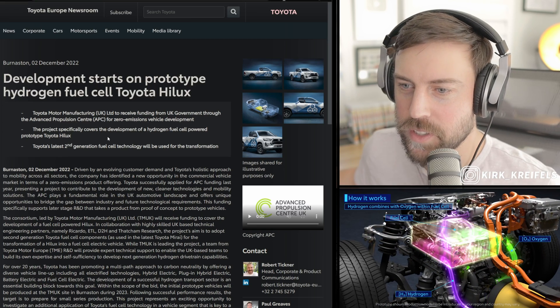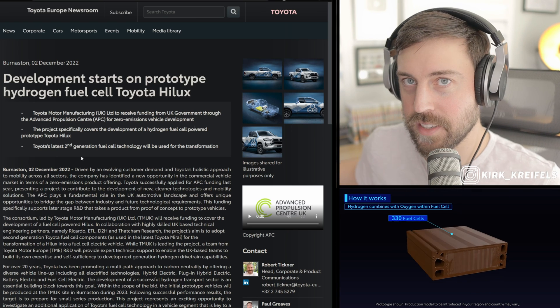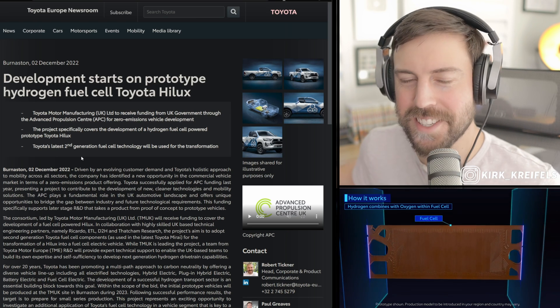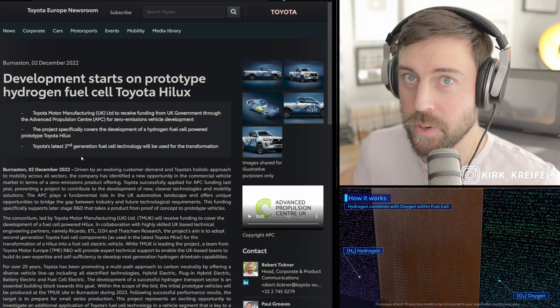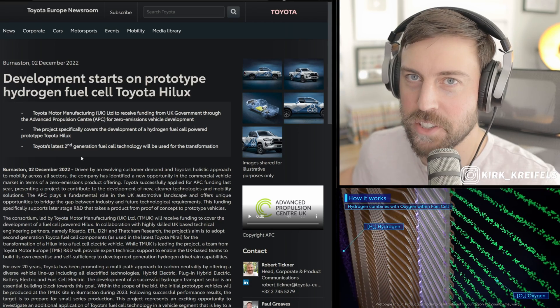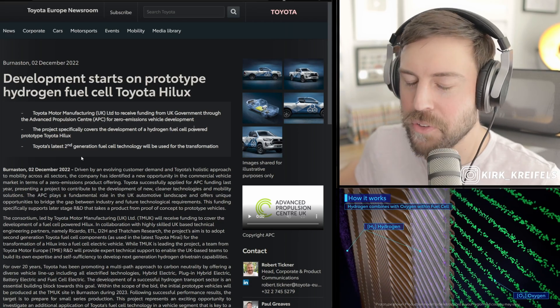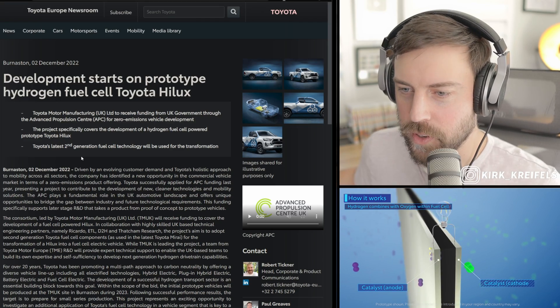Toyota's latest second-gen fuel cell technology will be used for the transformation. I drove this second-gen system in the Toyota Mirai — the sedan, the beautiful second-gen variant. One of Toyota's best cars, it just runs on a fuel that is unobtainium, which is hydrogen. But that's in the current market. Hopefully in the future, more hydrogen will be available for consumers around the world.